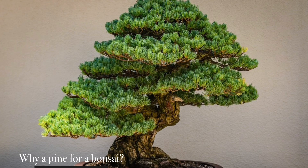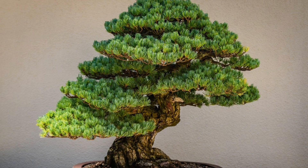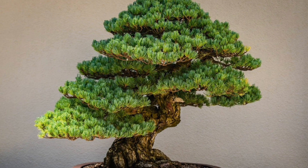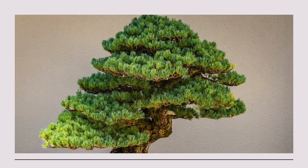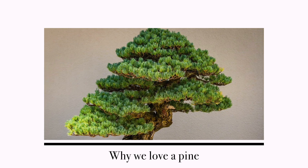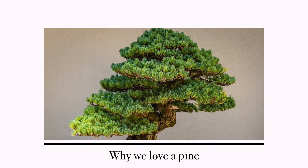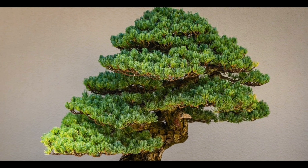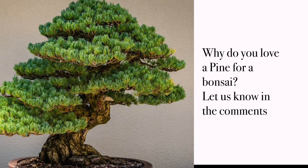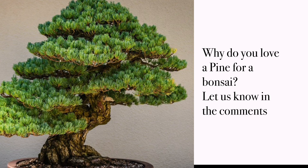Pines make excellent bonsai due to their needle-like leaves that reduce foliage size, robust growth allowing for shaping, and textured bark adding visual interest. Pines can adapt to different climates and have a wide variety of species to choose from, such as Japanese black pine, Scots pine, and Japanese white pine. These characteristics make pines versatile for creating diverse bonsai styles, while their resilience ensures successful pruning and training.